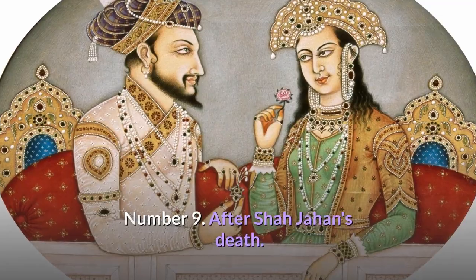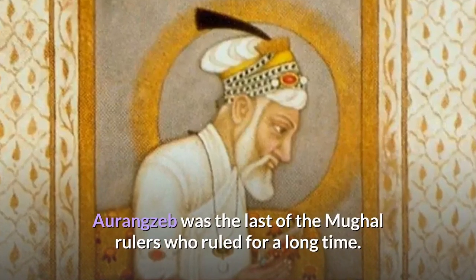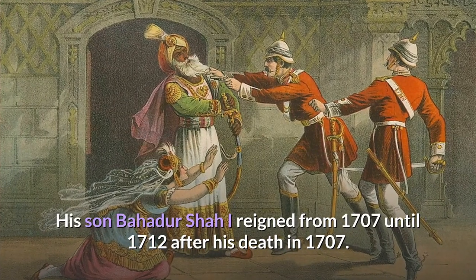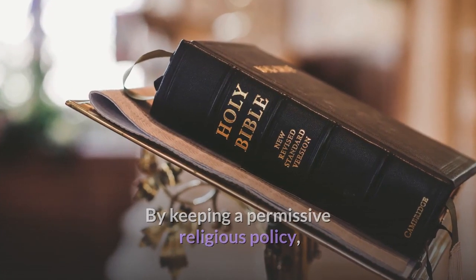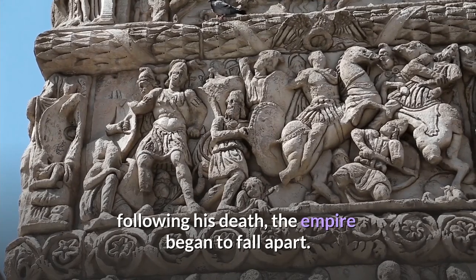After Shah Jahan's death, his son Aurangzeb assumed the Peacock Throne under the regnal name Alamgir. Aurangzeb was the last of the Mughal rulers who ruled for a long time. His son Bahadur Shah I reigned from 1707 until 1712 after his death in 1707. By keeping a permissive religious policy, Bahadur Shah I was able to keep the empire intact. Nevertheless, following his death, the empire began to fall apart.